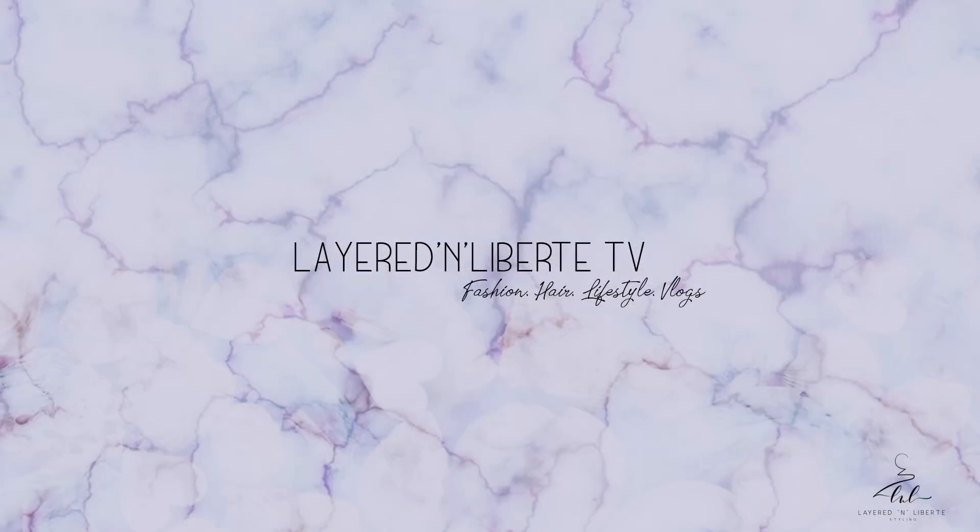You're in the right place, this is Layered and Liberty TV. What's up, yes, it's your girl Rashina. I'm excited to see you! You came back for style tip number five in this Style Tip 101 series, so I'm excited that you keep coming back. If you haven't already, press that subscribe button — we're on the road to 100 subscribers!